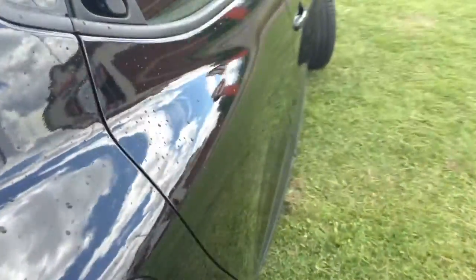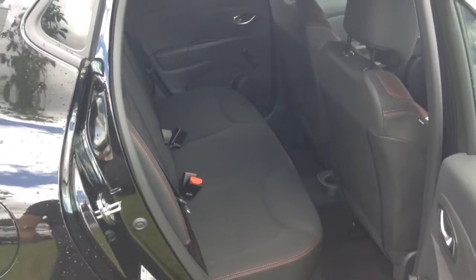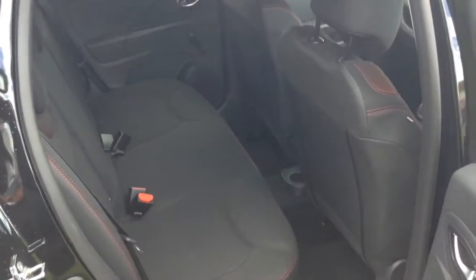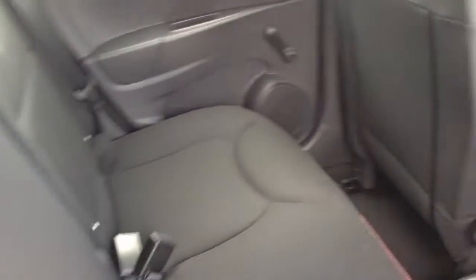Moving into the rear of the vehicle, in the back you have a full cloth interior running right the way through, with three seats fitted with three-point seatbelts, headrests, and all equipped with isofix. You also have plenty of legroom in the back.